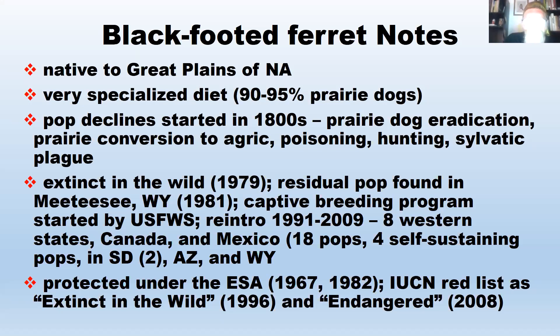The IUCN — International Union of Conservation of Nature — is a very important international conservation organization. They listed black-footed ferrets as extinct in the wild, and then after successful reintroductions, they downlisted them to endangered.